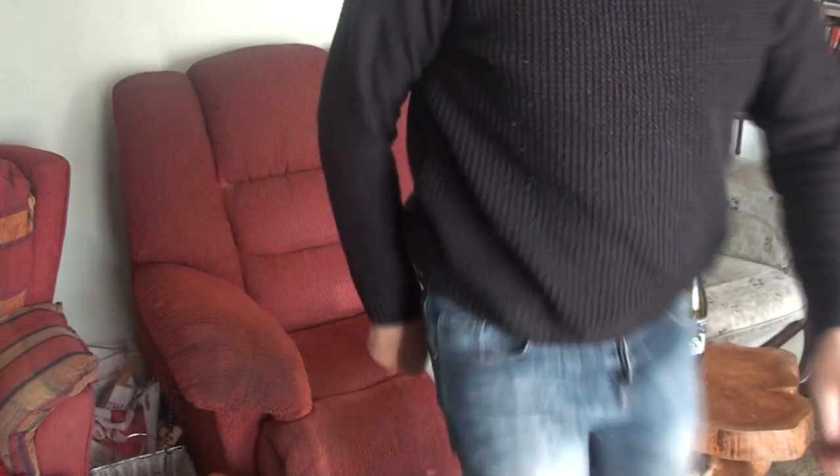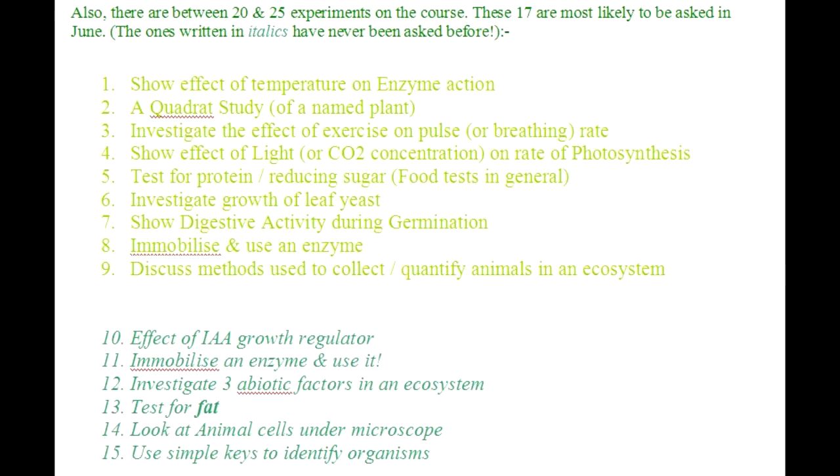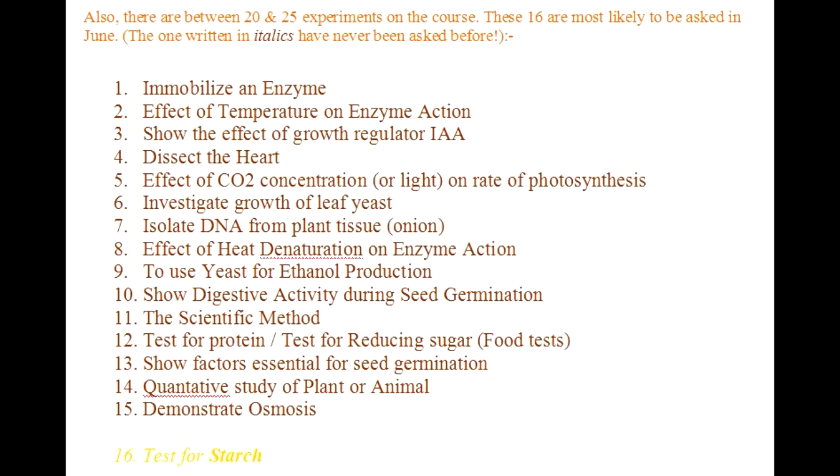Okay, so there we go. That's the biology for 2018. Good luck in the exam — hopefully it goes well.